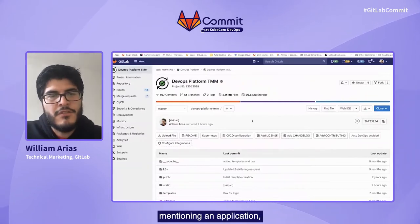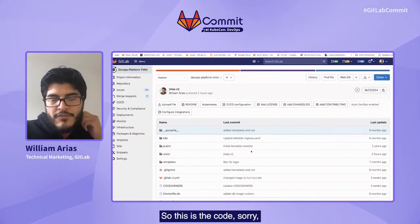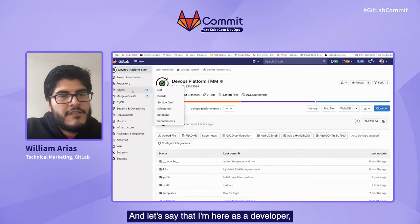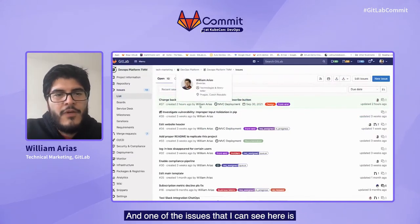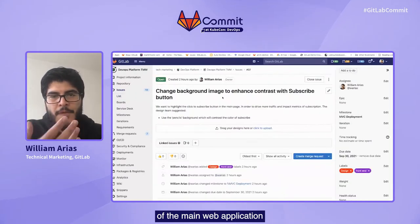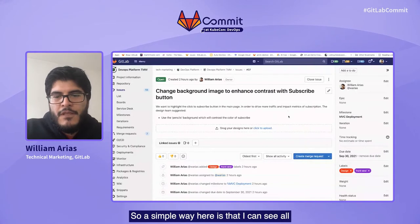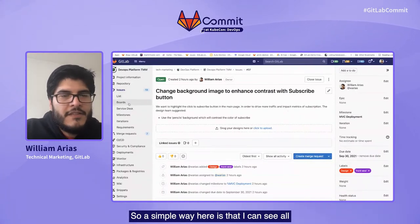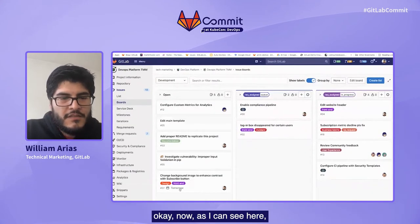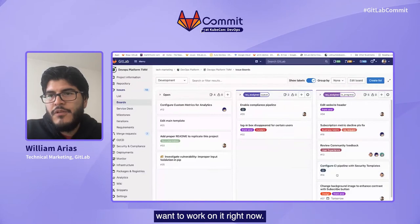So this is the GitLab project where the application resides. As a developer, I have the list of my issues. One of the issues I can see here is that we want to change the background of the main web application to highlight the subscribe button. A simple way is that I can see all of my issues and, as a developer, I notice this is due tomorrow. So I want to work on this issue and give priority to it — I want to work on it right now.